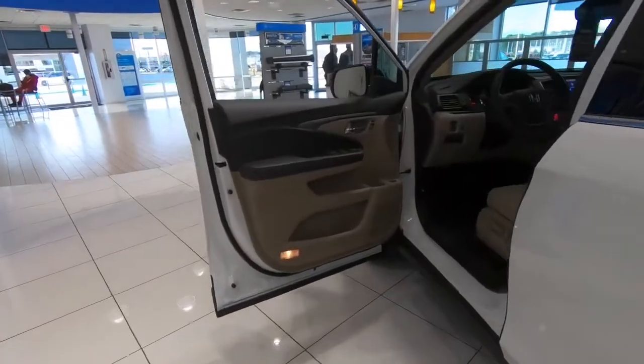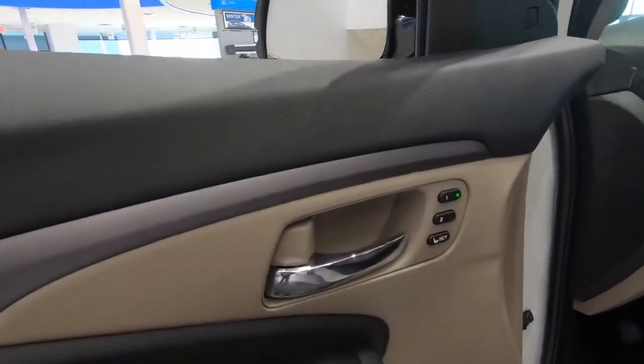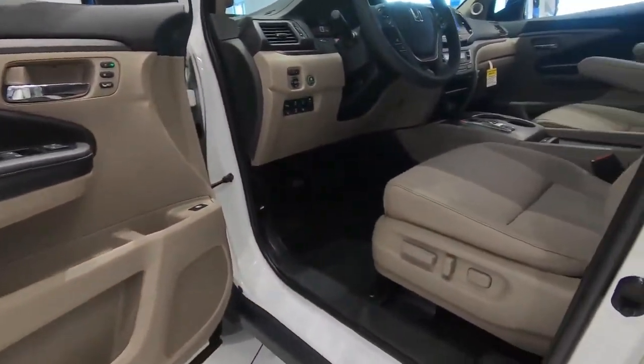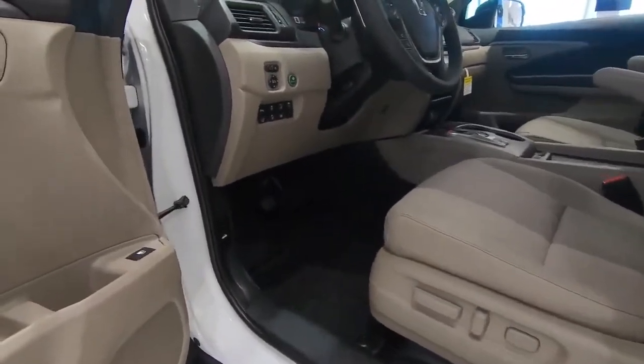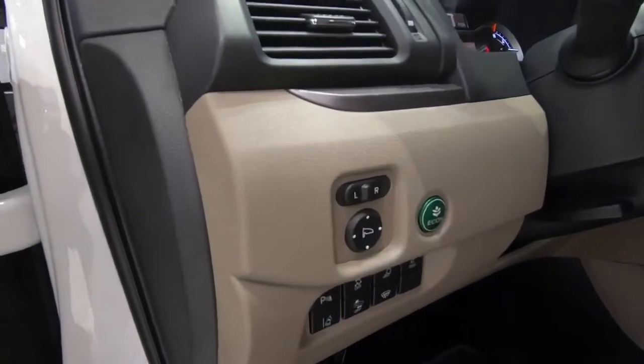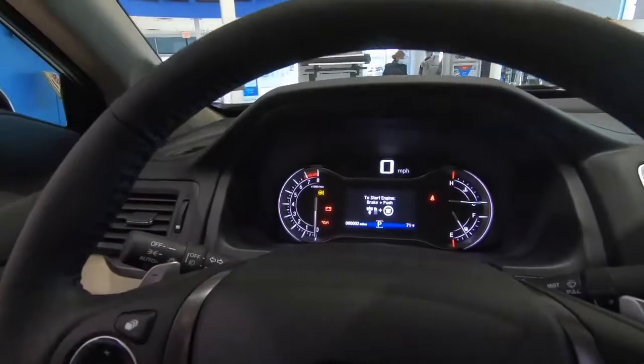On the driver's side door, an additional feature is seat memory built in for the driver's seat with two different settings. That is a power driver's seat with mirror adjustments also accessible from there. There's an econ mode you can turn on or off, and controls for the safety features if you want to toggle those as well.